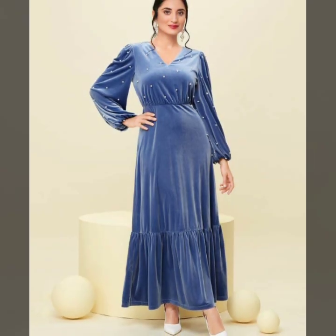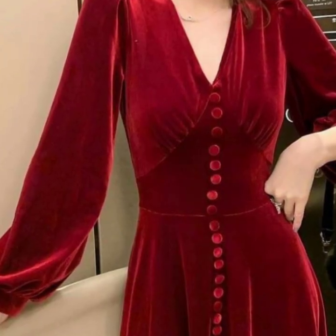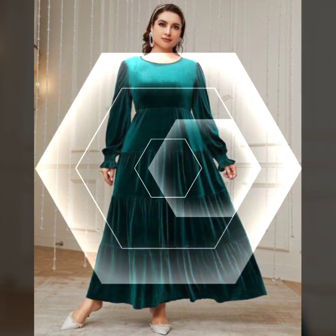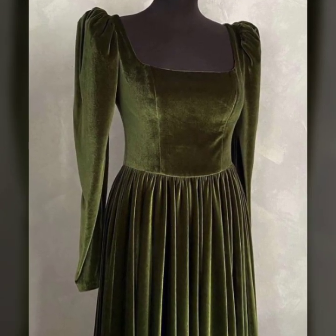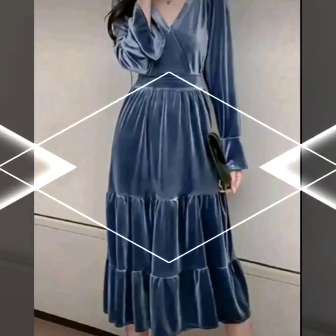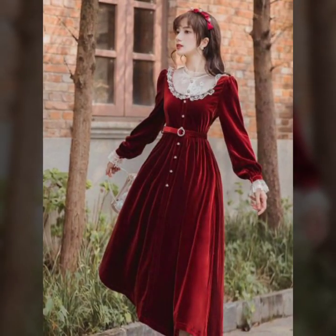Choose a frock with subtle embellishments or sequins to add a hint of sparkle to your night. Now let's dial into a timeless era with our second look: Vintage Velvet. Select a frock with a vintage-inspired silhouette, like a midi length or a fit-and-flare design. Look for lace detailing to enhance that vintage charm and grace.